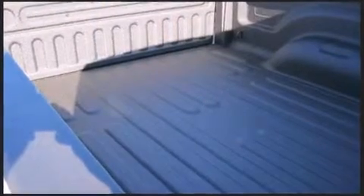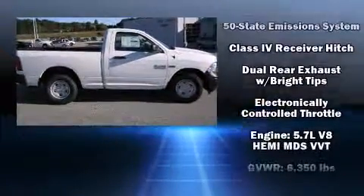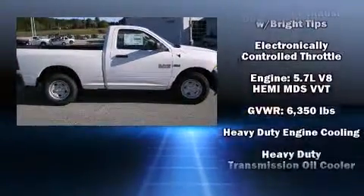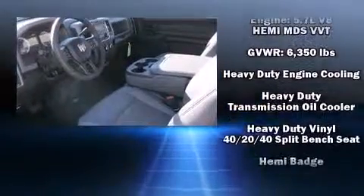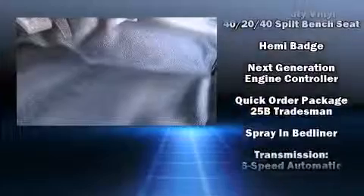Front and side impact airbags, traction control, brake assist, ignition disabling, and four-wheel disc brakes with ABS keep occupants protected. Various mechanical systems are monitored by electronic stability control, keeping you on your intended path.